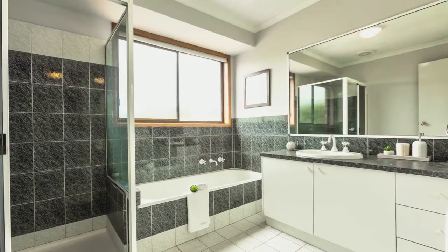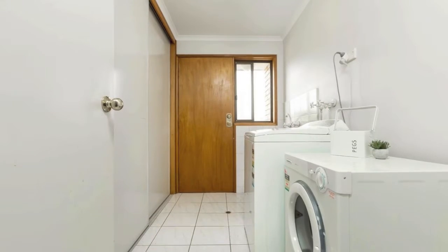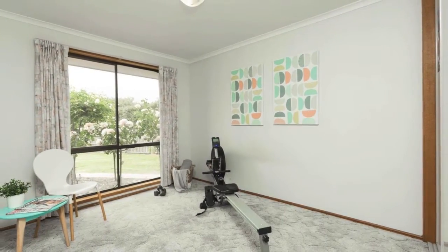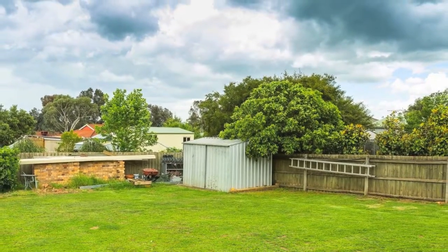Located in beautiful Baranduda, a short walk to the local store, schools, daycare, and an easy 10 minute drive to Wodonga, this house has something for everyone. With a refreshing floor plan plus ample shed and yard space, it won't last long. Call today.